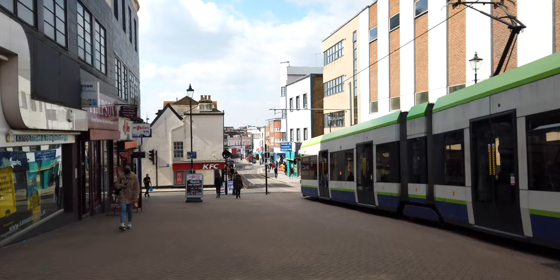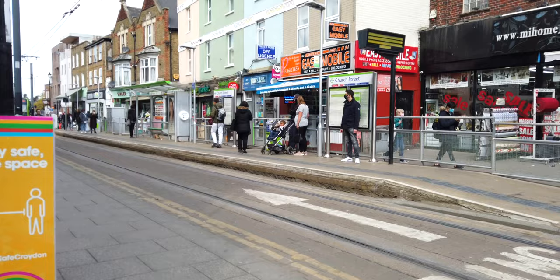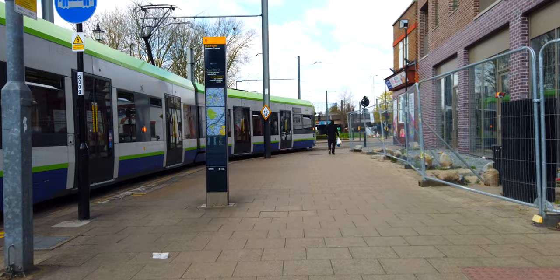Just next to me is George Street tram stop. We're going to be looping back around here again — from East Croydon we're doing the Croydon loop, so we'll be coming back here. We did just pass Church Street and at this point we're going to branch off and follow the Croydon loop around.